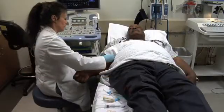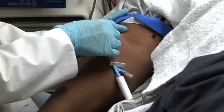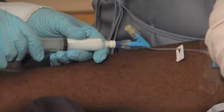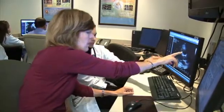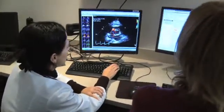If for some reason the images are difficult to see or read, it may be necessary to use a contrast agent or agitated saline for better visualization and to obtain more information for your physician. This is administered through an IV catheter in your arm or hand. Once your echocardiogram is completed, a cardiologist will view the images and report the results to your physician.